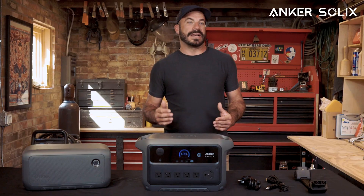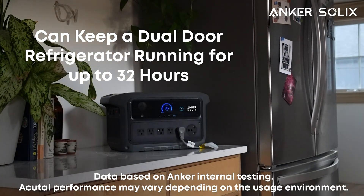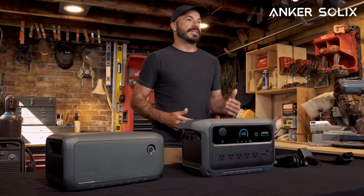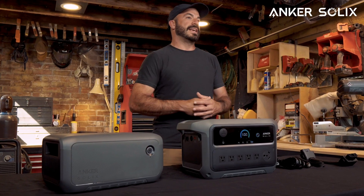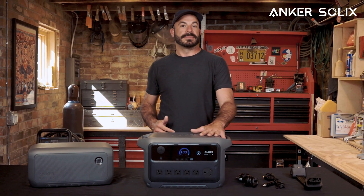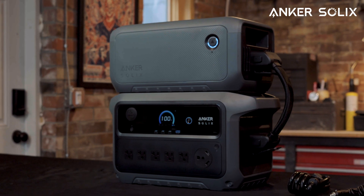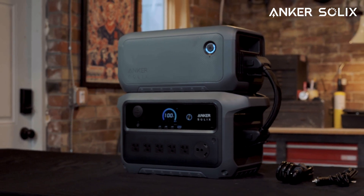Even during extended blackouts or multi-day off-grid adventures, it can keep a dual-door fridge running for up to 32 hours, ensuring your essentials stay powered no matter where life takes you, thanks to its industry-leading technology. Let's take a look at how the C2000 shines in a backup power supply scenario, thanks to its longer runtime, expansion capability, versatile recharge methods, and high power output capacity.